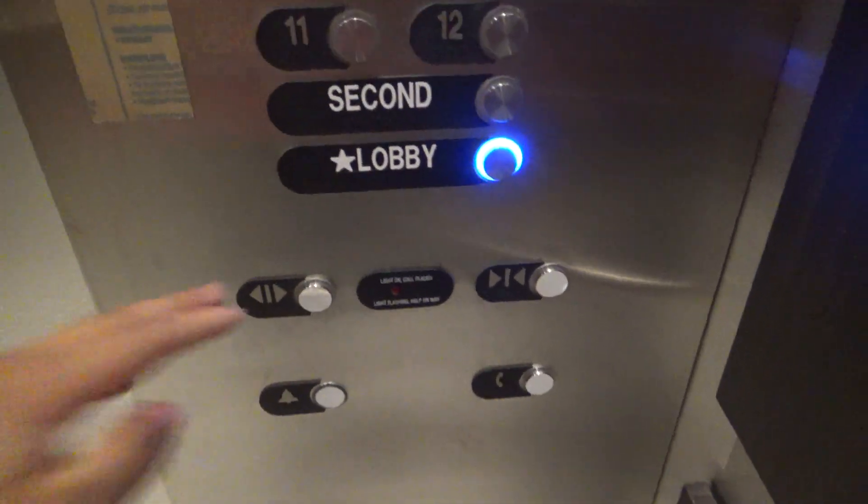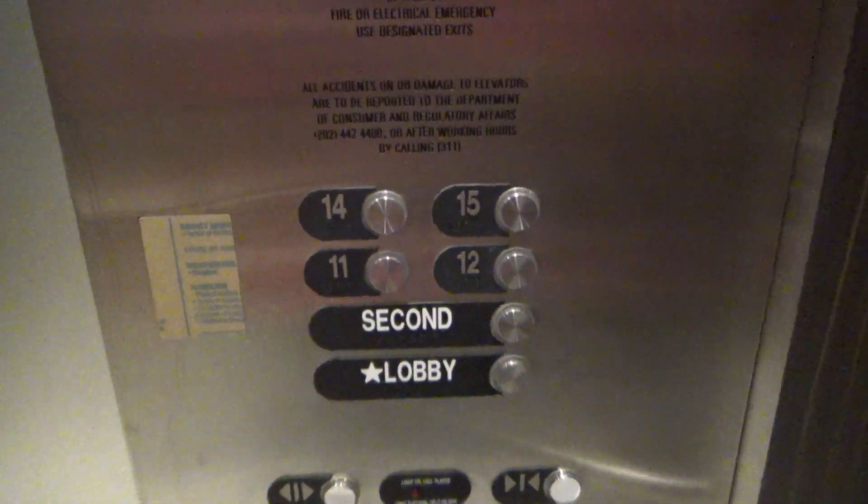Laser phone still on these buttons. M2 fixtures. 3,000 pound capacity. We'll send this one up and we'll get the other one.